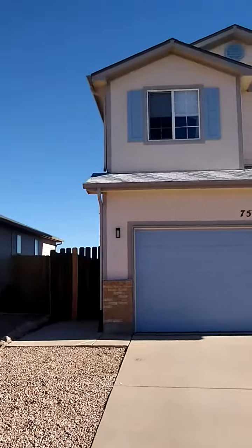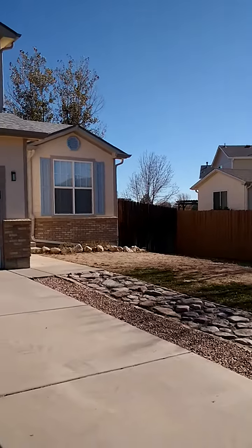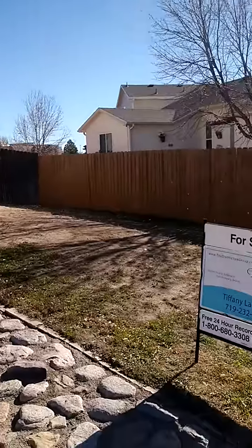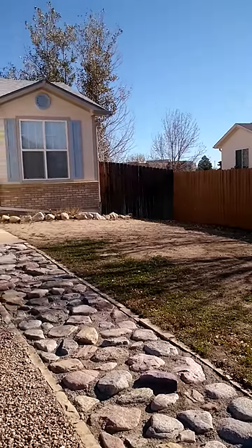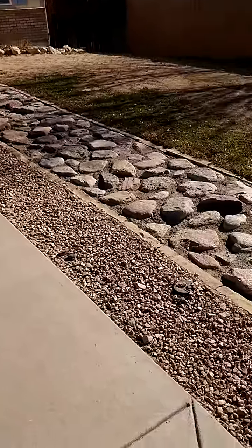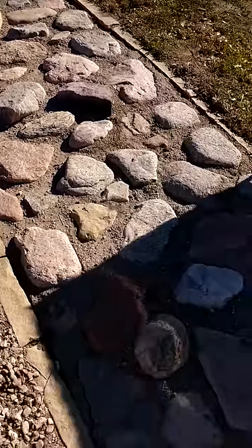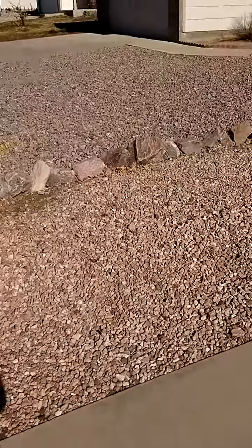Here we are in front of 7596 Middle Bay Way. This is a pretty nice house — two-story, two-car garage. The yard has some grass and dirt, nothing crazy. They already have rocks and cement stones here forming a path up there. It's not a flat path but it still looks nice, and you have rocks on this side too.